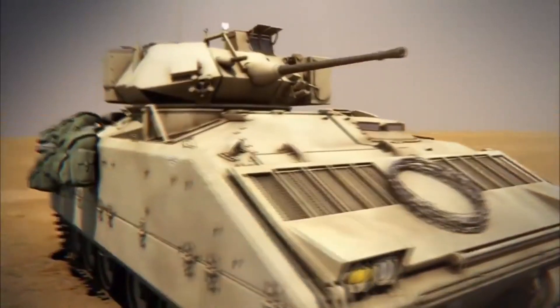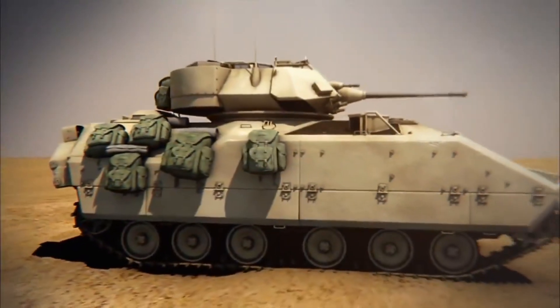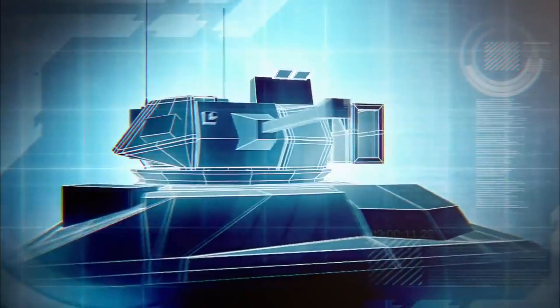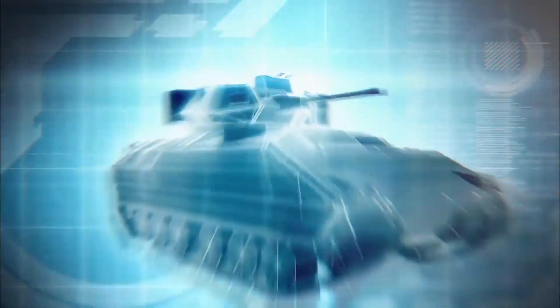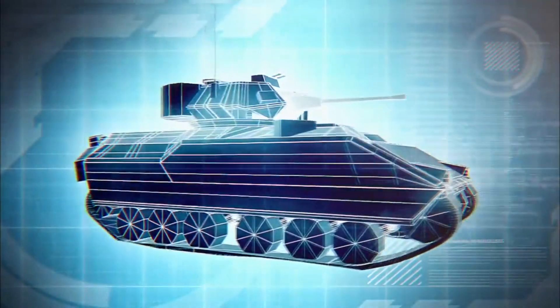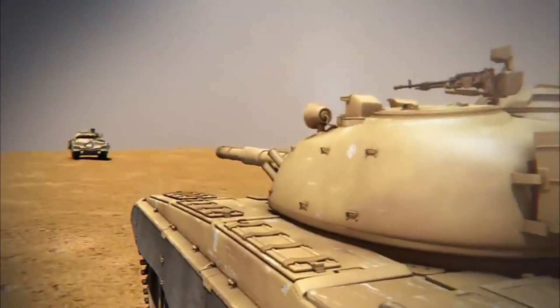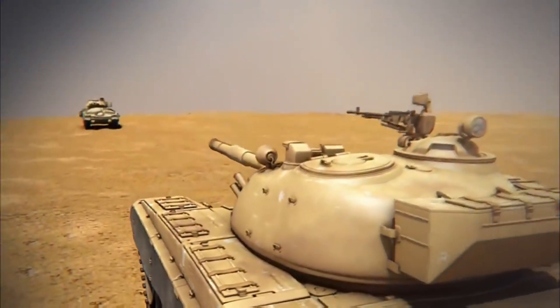The M2 Bradley is a reconnaissance vehicle designed for mobility rather than heavy combat. It is equipped with a 25mm main cannon capable of firing high-explosive rounds. But to increase its speed and range, it is protected by just 25mm of armor plating. The Bradley is no match for the powerful T-72.